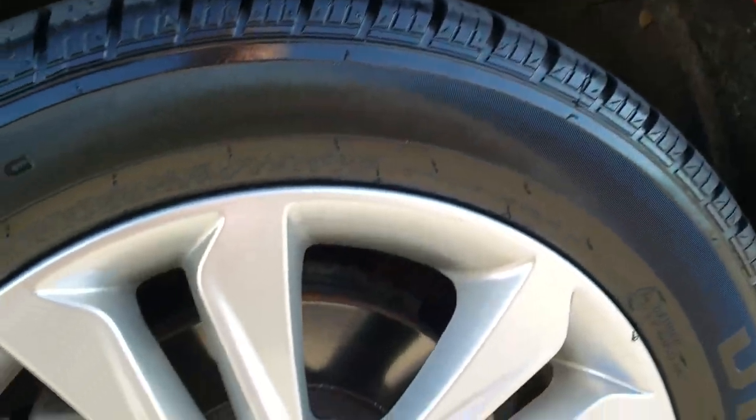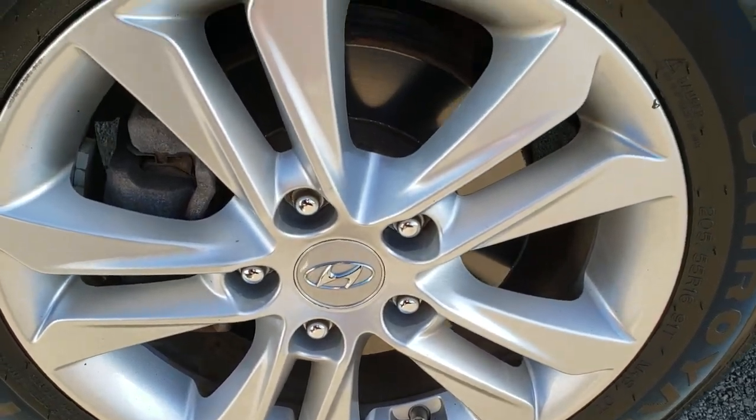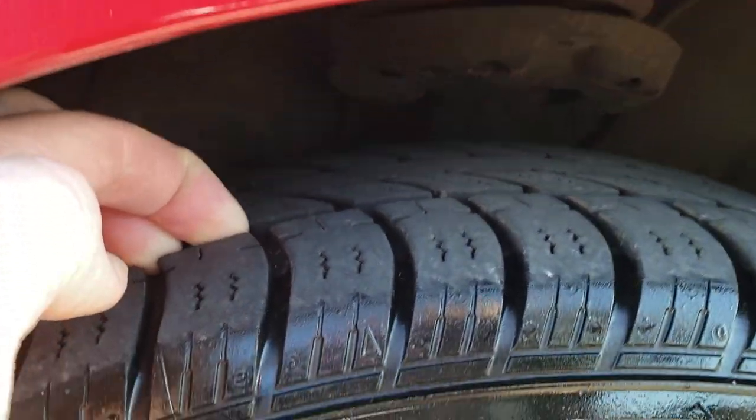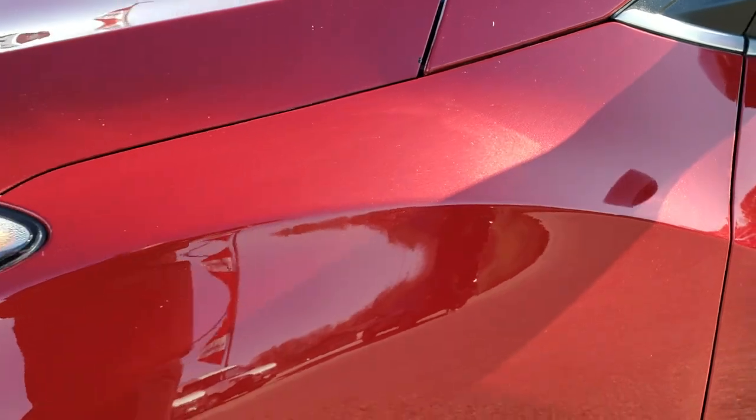Very clean down that side. It comes with the factory painted alloy rims. It has newer Uniroyal Tiger Paw 205/55 R16 tires. I would say they probably have about 80% of the tread left on them, so lots of tread left on those tires.